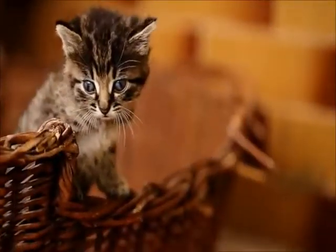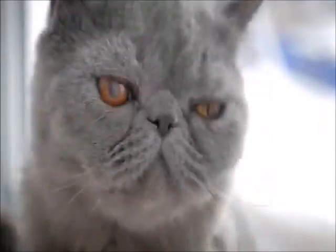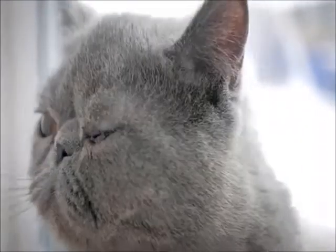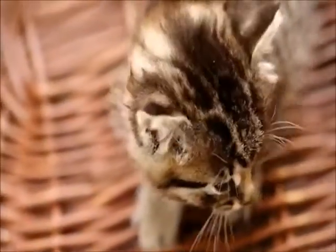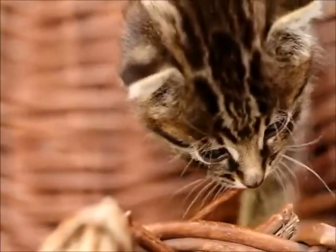Cat owners, getting a first cat is both an exciting and overwhelming experience. Although adoption and rescue are always recommended, taking home a cat from a rescue or a shelter means your cat will most likely not be a pedigree. If you do choose to add a pedigree cat to your family, you should try to look for a breed that fits your own character and personality.